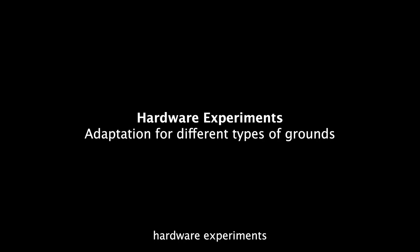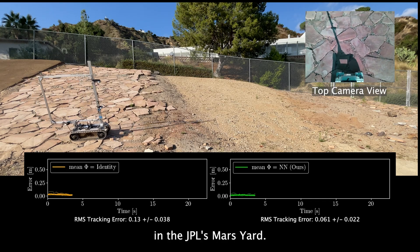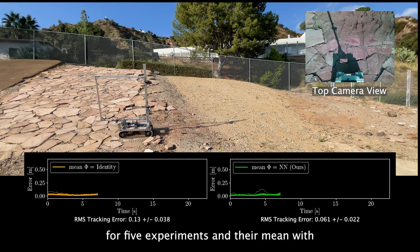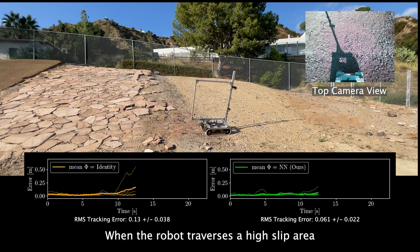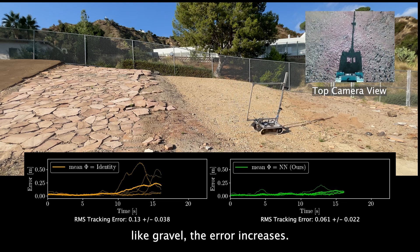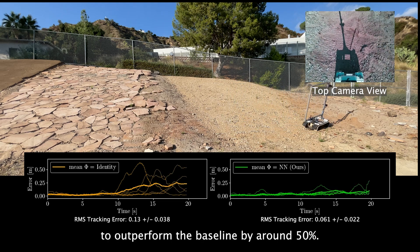Next, we show hardware experiments on a tracked vehicle. The robot traverses two terrains in JPL's Mars yard. On the bottom, we show the error for five experiments and their mean with and without a terrain-informed basis function. When the robot traverses a high-slip area, like gravel, the error increases. Our method is able to outperform the baseline by around 50%.